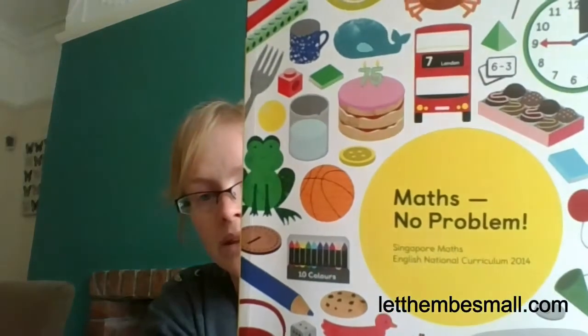Daniel is a child that likes routine and order, he likes to work towards a goal, he likes worksheets and workbooks, and so this is something that works for us. So we've decided to follow the Singapore maths curriculum. A few weeks ago I purchased the first two sets of books for the Maths No Problem program.